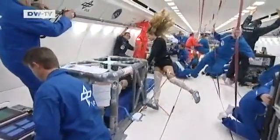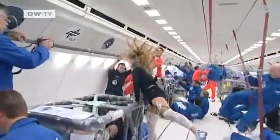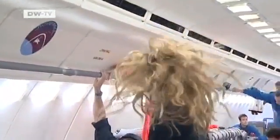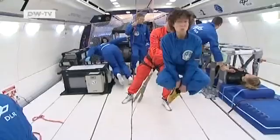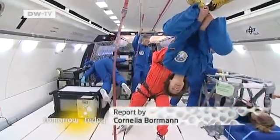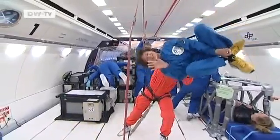The first subject from Freiburg gets a chance to enjoy the sensation of weightlessness. We fly a total of 31 parabolas — it's been a once-in-a-lifetime chance to feel like an astronaut, if only for brief moments at a time.